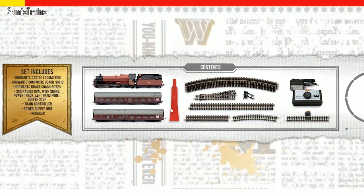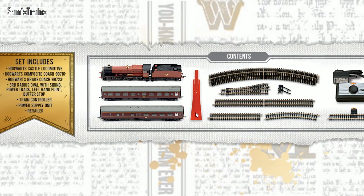The train set is interesting for two reasons. First of all, it includes a re-railer, which is not something I've ever seen in a Hornby train set before. It is a tool that allows you to put coaches, rolling stock, and the engine onto the track without any faff, which I know is something that beginners do struggle with, so that's really cool.